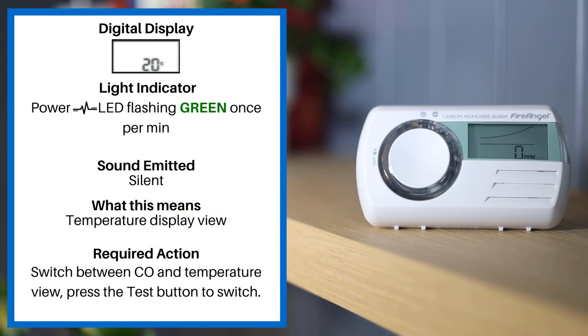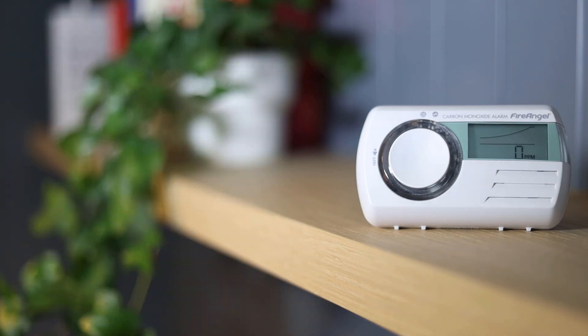If the power LED is flashing green once per minute, the alarm is silent, and the display is showing a temperature view, you can switch between CO and temperature view by pressing the test button. Please regularly test your alarms and advise friends and family to do the same. Thank you.